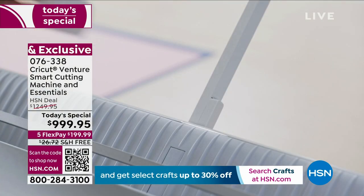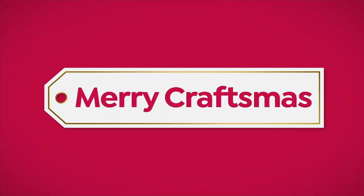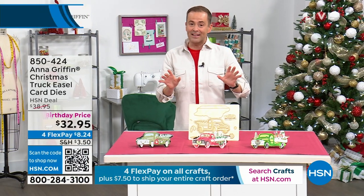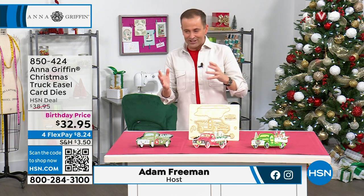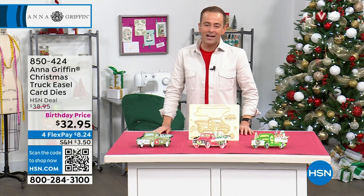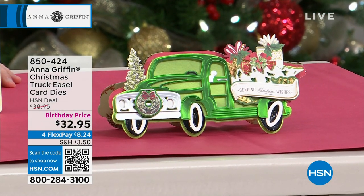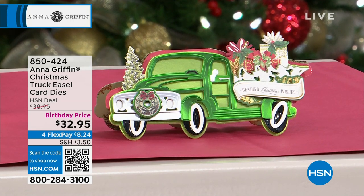Before Anna goes, we wanted to squeeze one more item in for the top of this 10 p.m. hour. We've mentioned the word nostalgia a few times. Take a look at this fabulous truck — it's like an old-fashioned country truck brought to life with our truck easel card dies. This is awesome. $32.95.